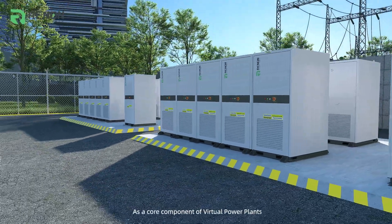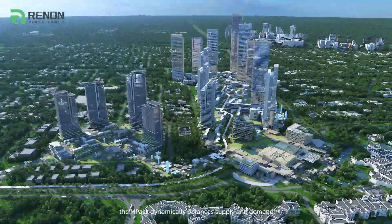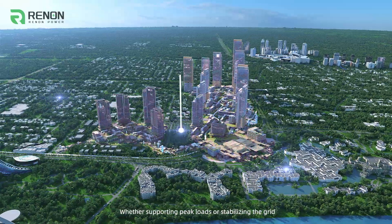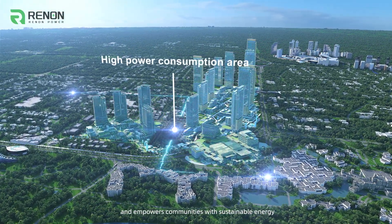As a core component of virtual power plants, the Impact 233A dynamically balances supply and demand. Whether supporting peak loads or stabilizing the grid, it maximizes efficiency and empowers communities with sustainable energy.